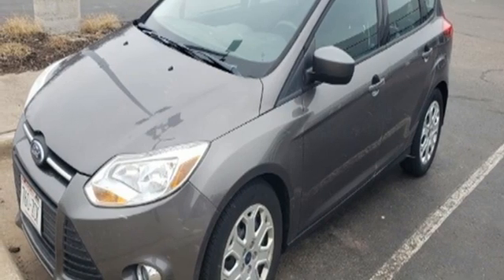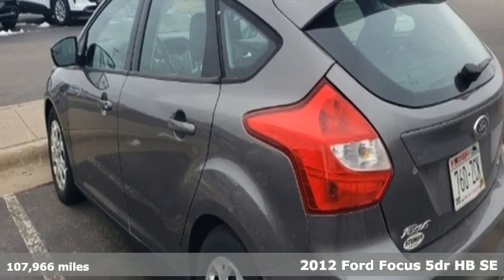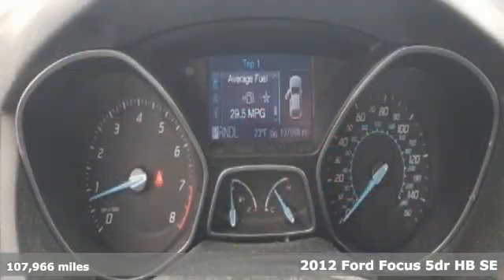Here's a 2012 Ford Focus. Ford, where tradition meets innovation. You'll look forward to every drive with features like these.